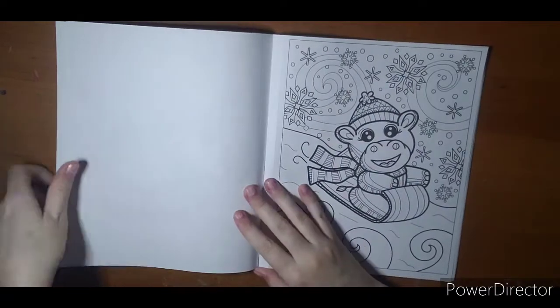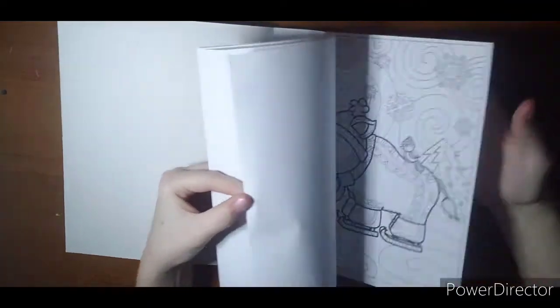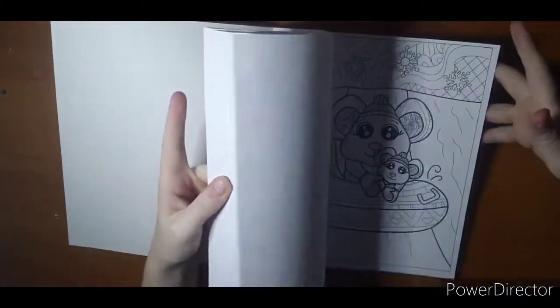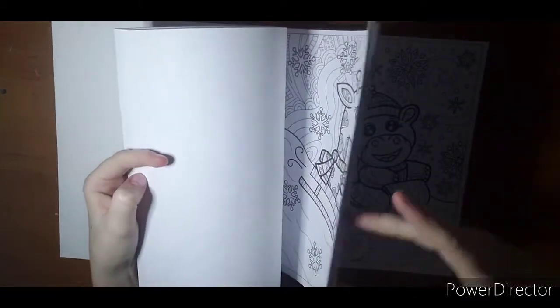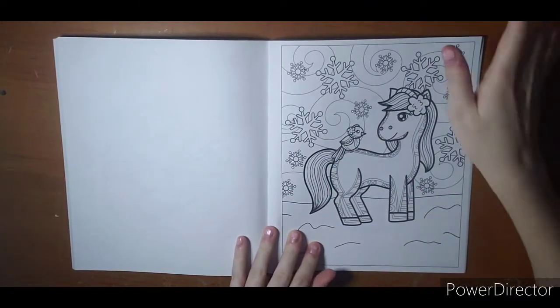I'm gonna peek at something real quick, sorry guys. I guess I should have looked through this book more closely when I got home as preparation for this video. I just realized how many animals are riding the sled down the hill and I just wanted to make sure they have different backgrounds — that would be very something if they all had the same background going down the hill.